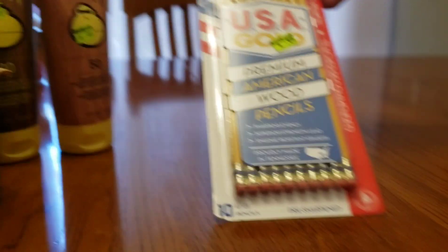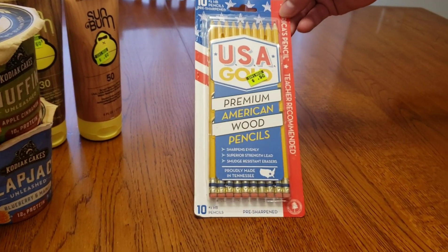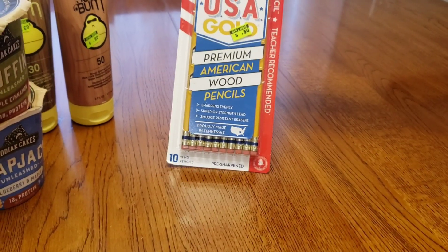And then we got these pre-sharpened pencils. We all need these, especially with kids in school. So these were perfect.